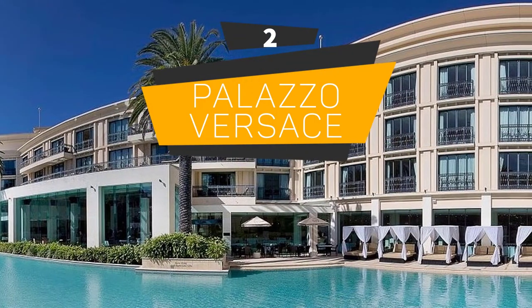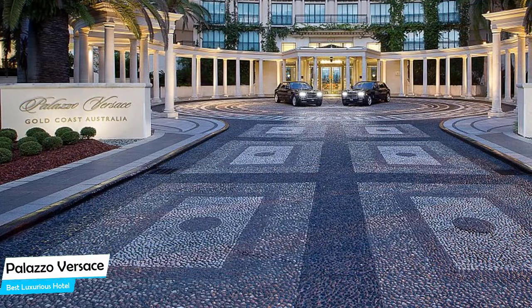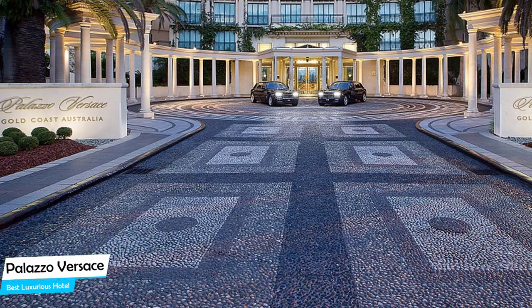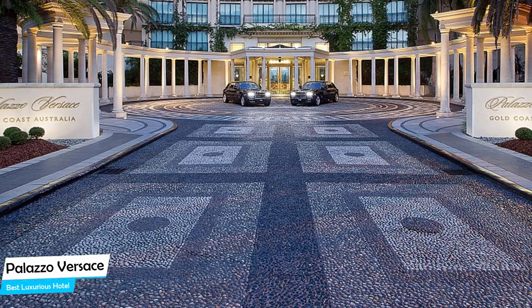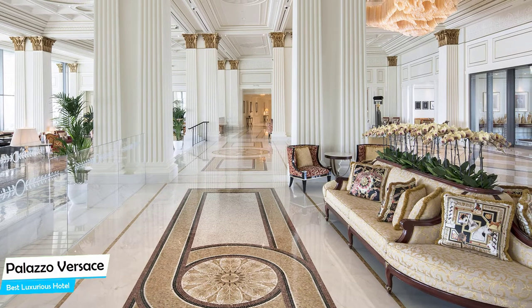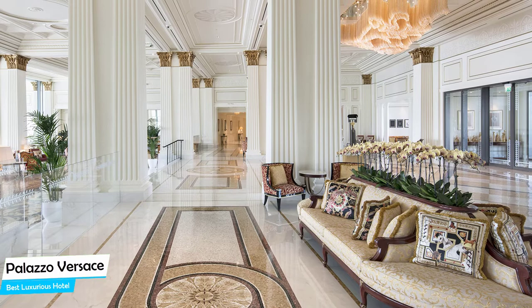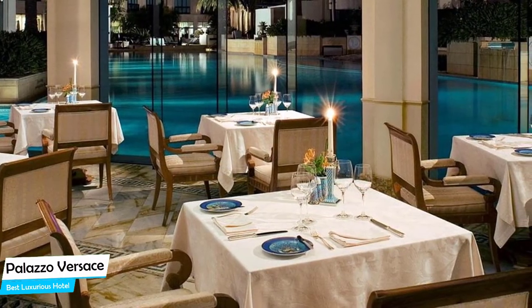Number 2: Palazzo Versace — Best High-End/Luxurious Hotel. If you want a hotel that is easy to access, has a good location, has meeting areas, and a very comfortable bed you can jump into at the end of the day, the Palazzo Versace has all of that. The Palazzo Versace is a luxury hotel with three restaurants near SeaWorld, located 3.6 kilometers from the center of Gold Coast.